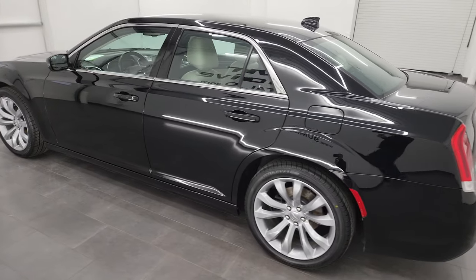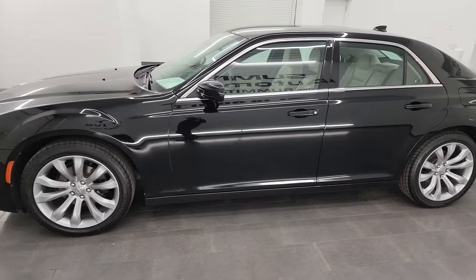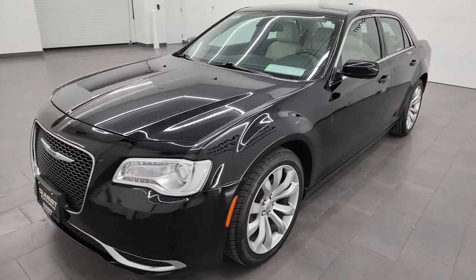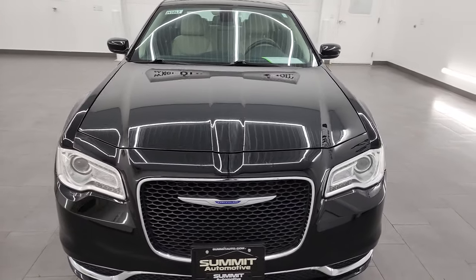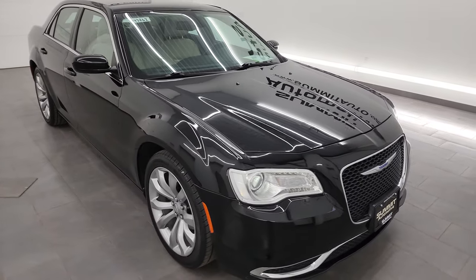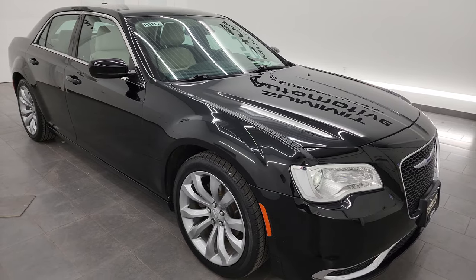This 2019 Chrysler 300 has a 3.6-liter Pentastar V6 engine, paired up with the 8-speed automatic transmission. This vehicle has been fully safety inspected by our service shop. It has a fresh oil and filter change, all the fluids have been checked and topped off, four brand new tires, and this car is 100% ready to go.